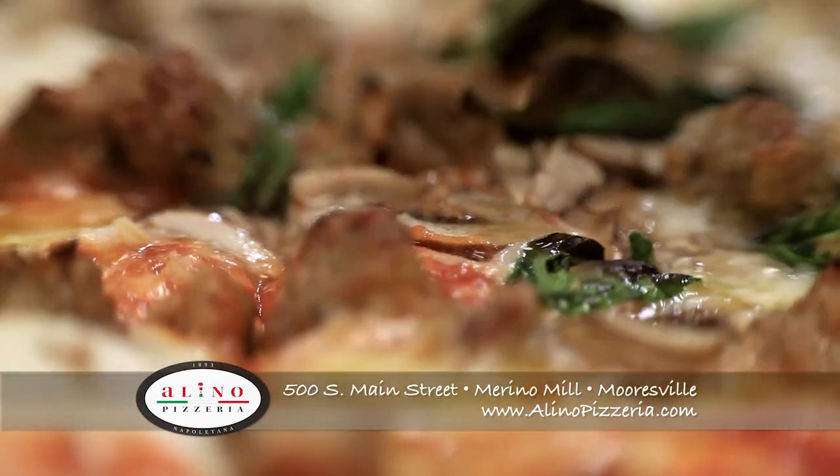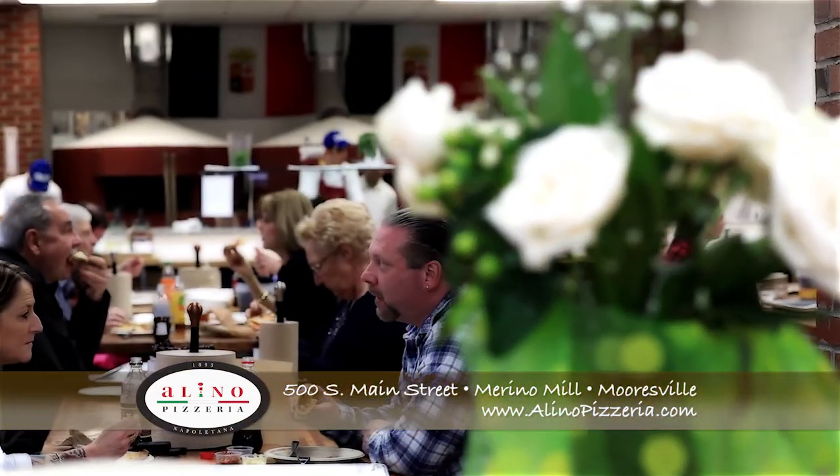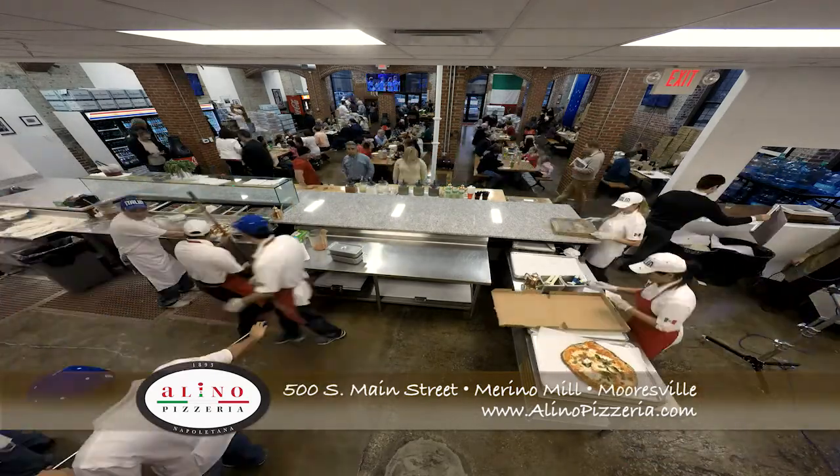The sounds of families and groups enjoying the atmosphere of Italy in Mooresville is all around. It's a real cultural experience. All of Alino's pizzas are made from the very best ingredients imported from Italy — the best ingredients that money can buy.